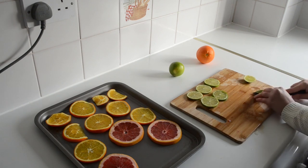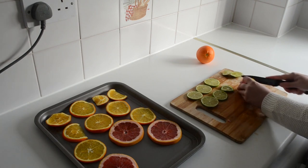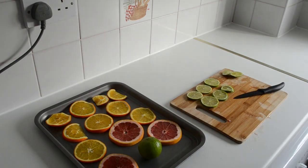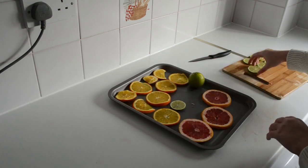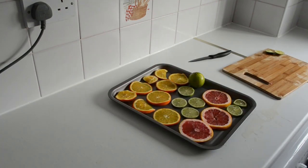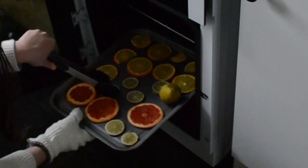Arrange them all onto one sheet — you don't have to worry about too much space between them, you could probably overlap them. Then put them into your preheated oven. The best thing you can do is have it at its lowest setting, which on mine is about 75 degrees. I went for 100 degrees because my last electricity bill was painful, so I went for a slightly higher temperature and just checked it more regularly. At 100 degrees it took me around three hours to fully dry out the slices. At 75 degrees it's going to take a minimum of four hours, and the lime will take a good hour on top of that because there's so much liquid in it.